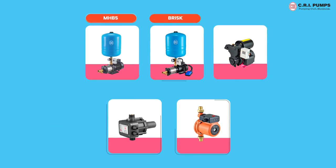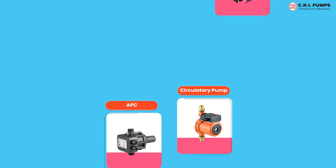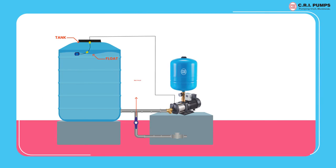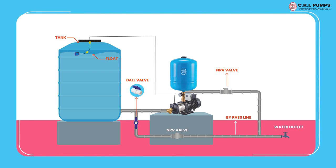The five variants are MHBS, Brisk, Tiny Force, APC, and circulatory pump. Pressure boosting pumps are installed into the main line of the overhead tank outlet, connected to the pump inlet, and then the pump delivery should be connected to the supply pipeline.